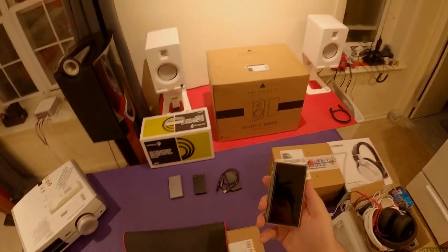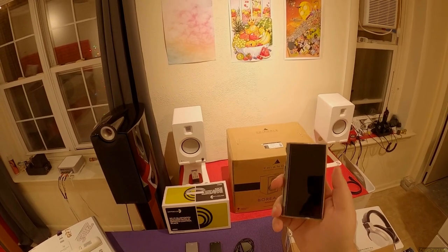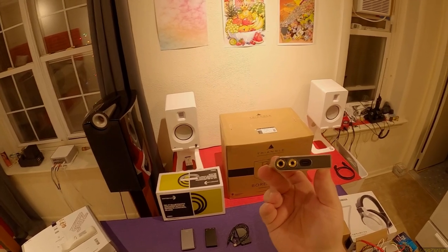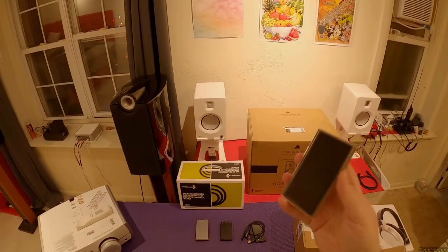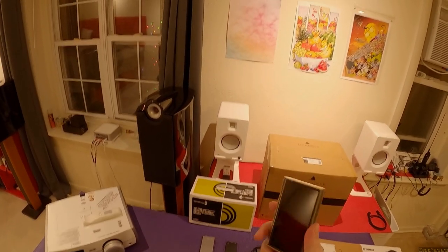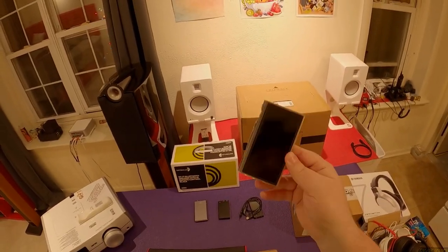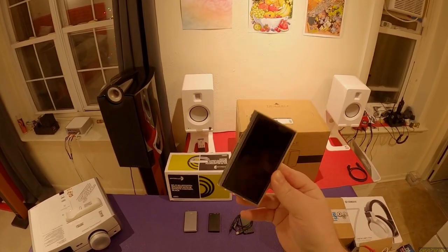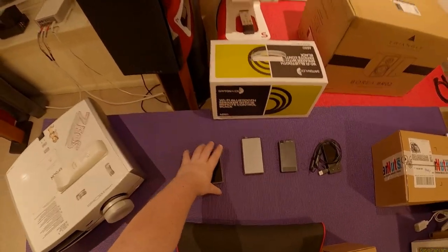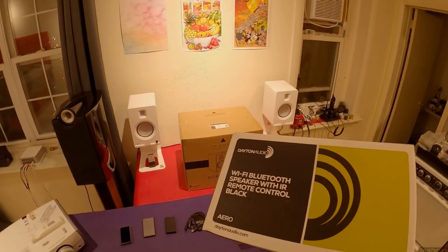We have another FiiO product - so two xDuos and two FiiOs. This is the M9, the full Android-based portable media player. This is like four hundred dollars - it's balanced, it's USB-C, it's Android. The only reason I'm selling it is because when I reviewed the HiBy R5, I went 'well, the HiBy wins.' I don't expect to get close to full retail on this, but I'll look for the box. It has at least a protective case and it comes with my love - and you can't ask for more than my love in a protective case.